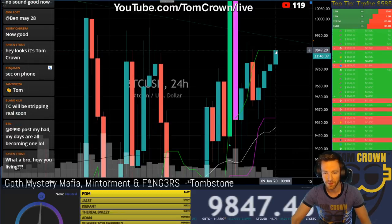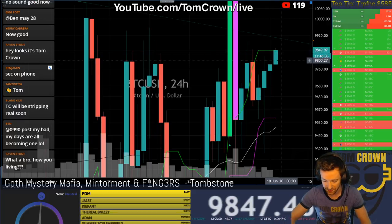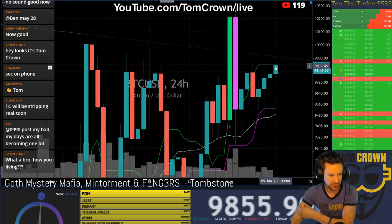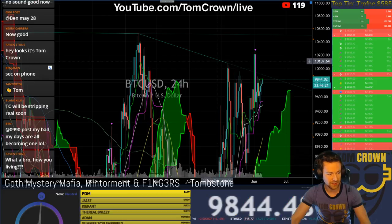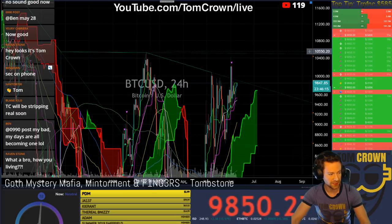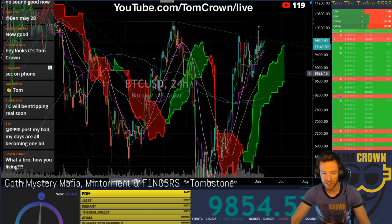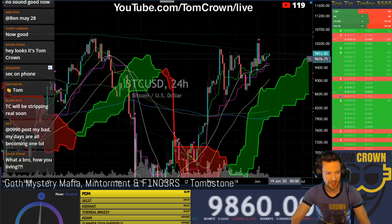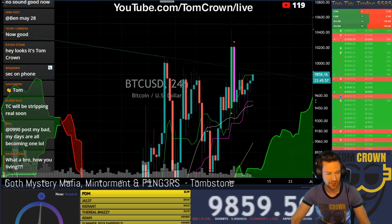We're right at the daily Tenkan-sen. What's cool here is a break of this level — you can see this is a major descending trend — which leads us right back up to the 10.5 double top that failed from earlier in 2020 and late 2019. A break here of the TK could mean very solid buying pressure could appear out of nowhere.